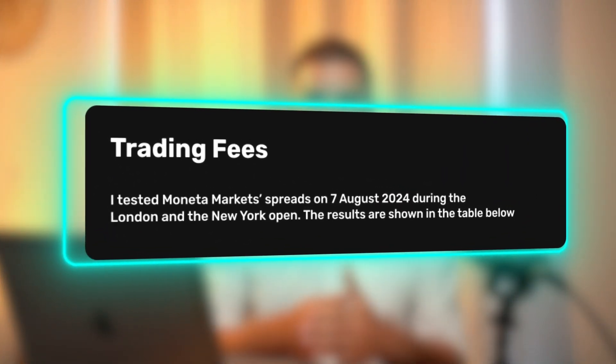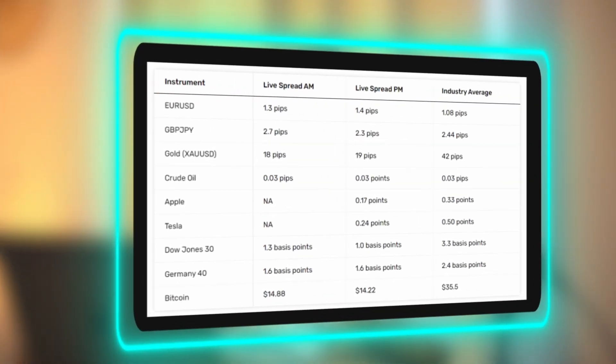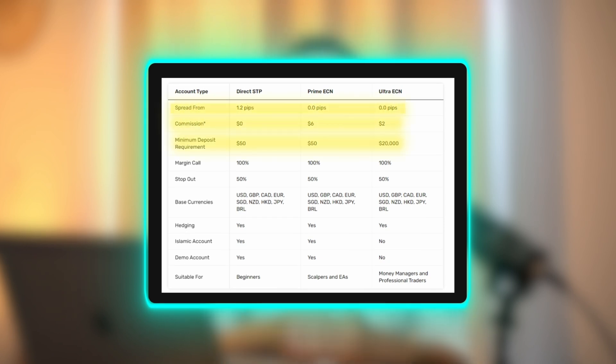Now let's get to a factor that every trader cares about — how competitive are the broker's trading fees? To answer this question, we tested Moneta Markets' spreads on various instruments using its direct STP CFD account during peak trading hours in the London and New York sessions. We noticed that spreads on Forex pairs were higher than the industry average. So if you're a short-term Forex trader, the direct STP account might not be the best fit. However, Moneta Markets offers Prime and Ultra-ECN accounts with much lower spreads, though these come with a commission per trade. The Ultra-ECN account also requires a higher minimum deposit.